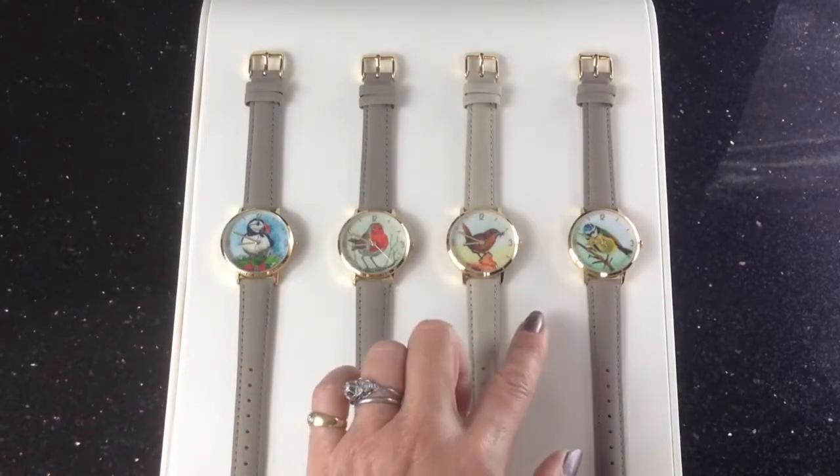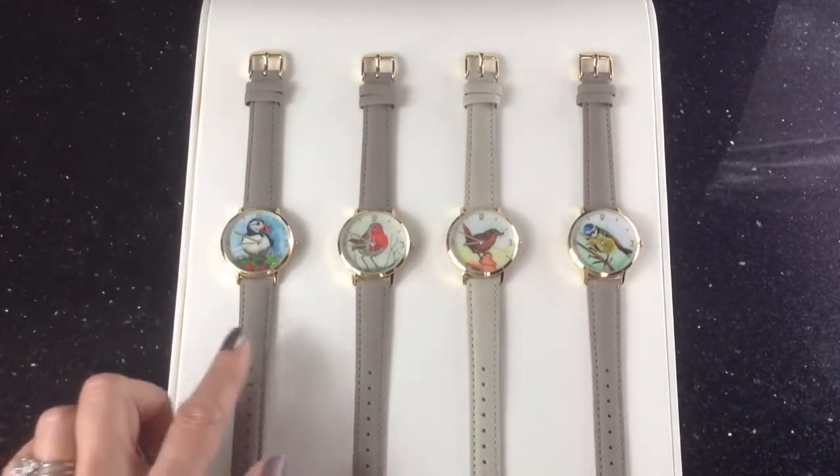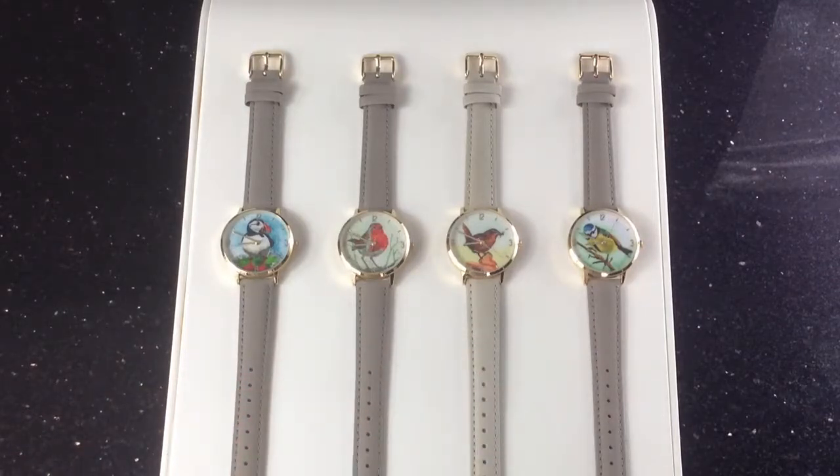Our beautiful range of bird watches are all from original watercolour paintings from Anglesey artist Rachel Hooton. Rachel is an acclaimed sculptor and a very keen gardener who loves the landscape around her, so she was the ideal artist to commission.